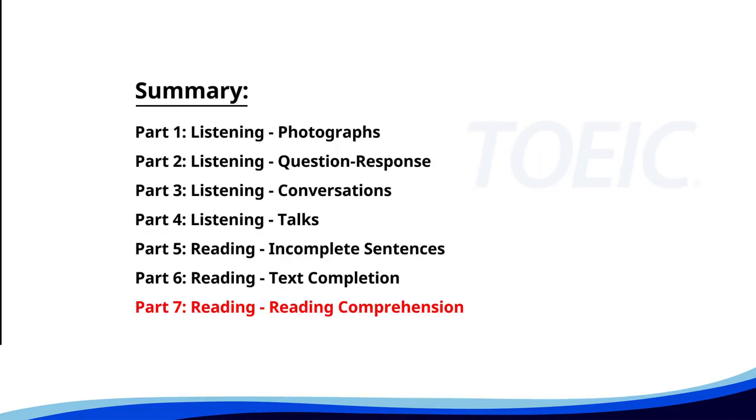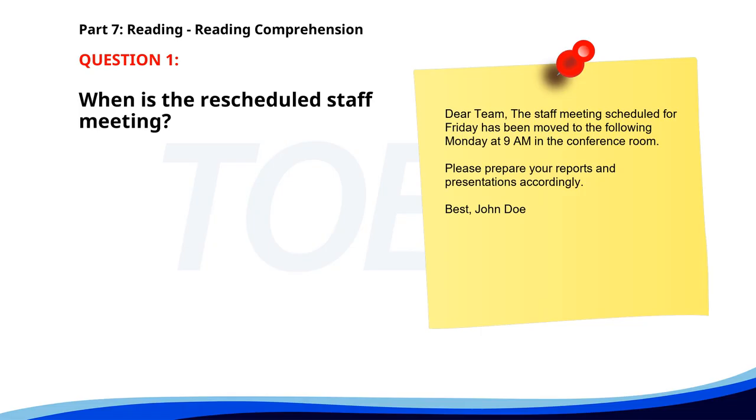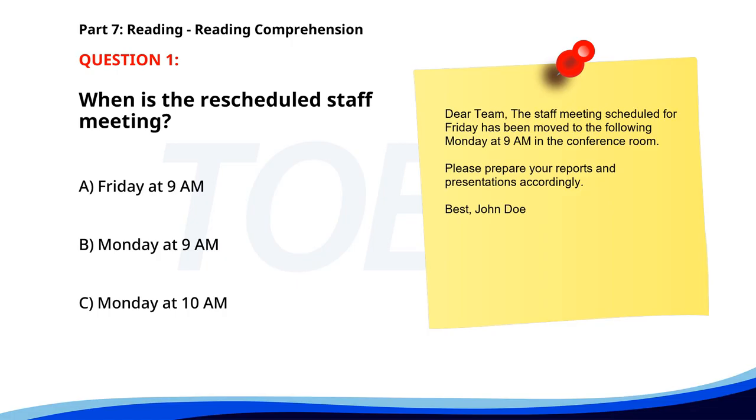And finally, Part 7: Reading Comprehension. Get ready to read passages and answer questions based on them. Let's finish strong. Number one. Dear team, the staff meeting scheduled for Friday has been moved to the following Monday at 9 a.m. in the conference room. Please prepare your reports and presentations accordingly. Best, John Doe. When is the rescheduled staff meeting? A. Friday at 9 a.m. B. Monday at 9 a.m. C. Monday at 10 a.m. The correct answer is B: Monday at 9 a.m.